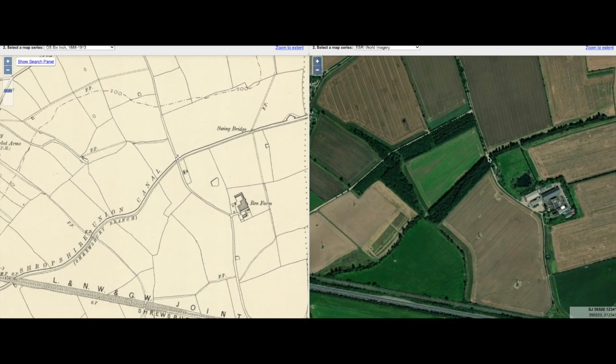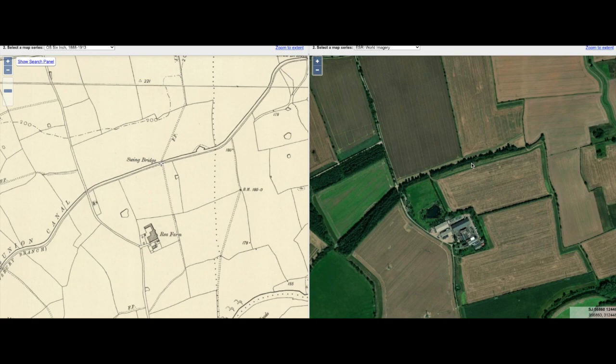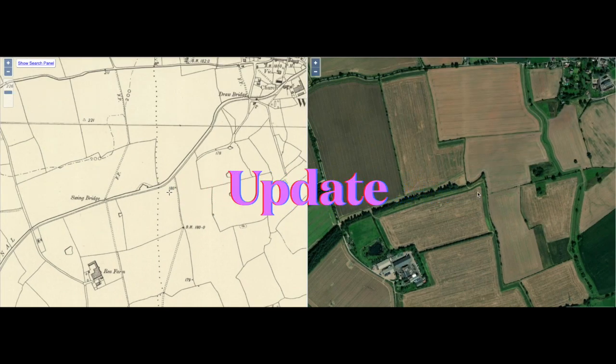We come across to what would have been a bridge on what looks like a driveway down to a property. As we move a little further along we come to where there will have been a swing bridge — unfortunately I don't have any information on this bridge or what it looked like. Carrying along this section, on the left-hand side we're coming up to what looks like it may have been a wharf. I'll just pause here — since making this I've had an update: it's not a wharf, it's called a winding hole, and it's used for when you're bringing tub boats down the canal in order to turn them around.